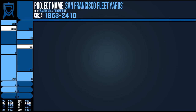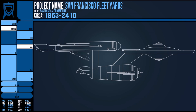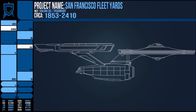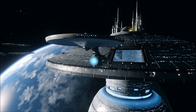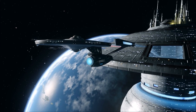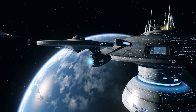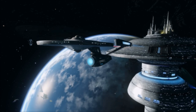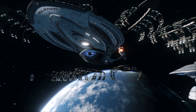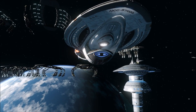In 2270, the most major Constitution class refit was undertaken, and many of the repairs were conducted at this facility across all of its line — including the Enterprise and the USS Yorktown, which would go on to be renamed the Enterprise-A. At this time, the Earth space dock had been completed and joined the Fleet Yards in orbit, although the ESD does feature impulse engines and could independently move. Its spacious dome could also accommodate several starships, but it was not considered a part of the San Francisco Fleet Yards.